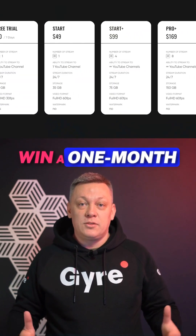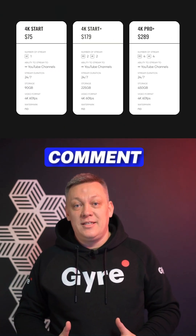Now try it yourself. Win a one-month subscription — just like and comment. Details in the description.